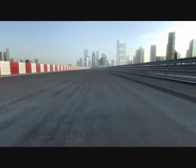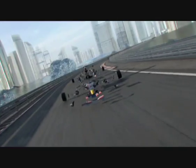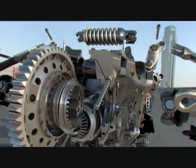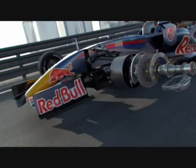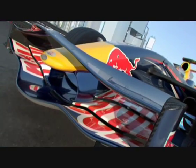Never before in the history of Formula One racing has a new set of regulations entailed so many technical changes. The cars not only look very different, they also behave much differently and demand more attention from the driver. Here's Sebastian Vettel straight from the cockpit with the details — this is how the cars looked in 2008.